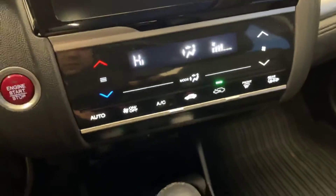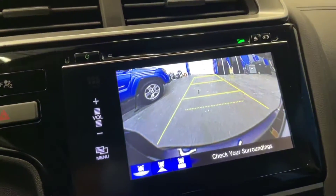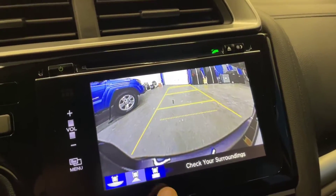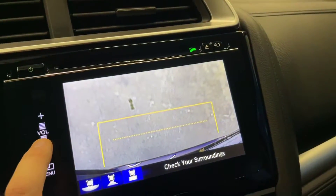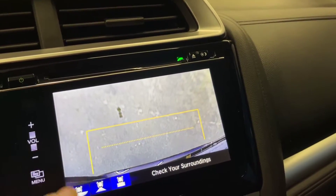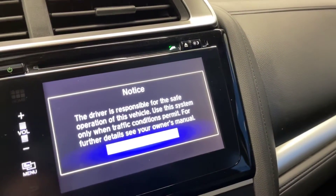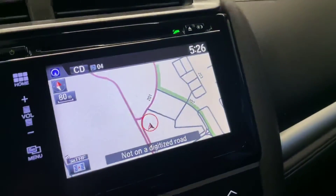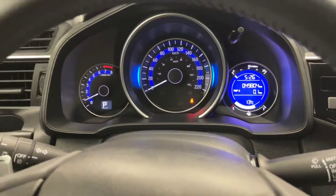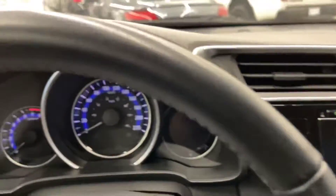You've got heated front seats. Here's a look at the backup camera — it has three different views. You've also got navigation on this one, as you can see there.